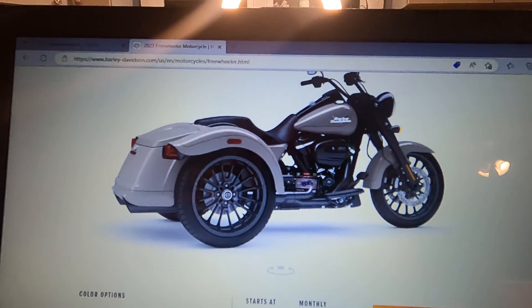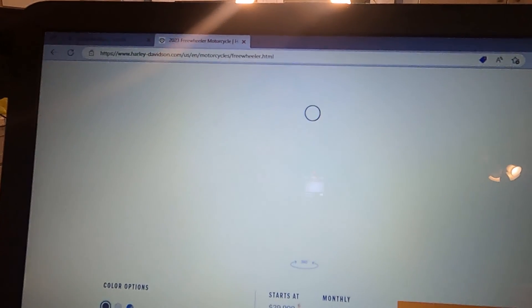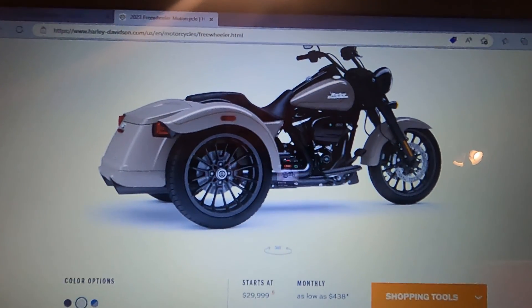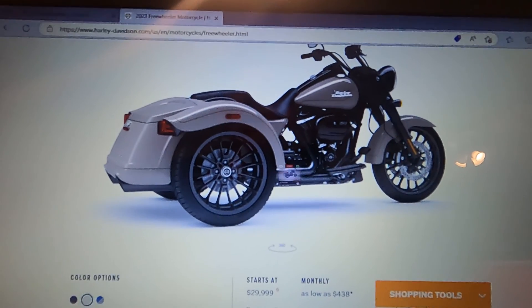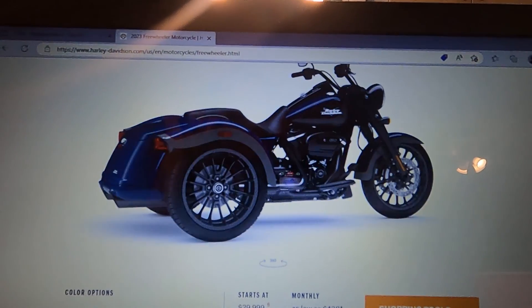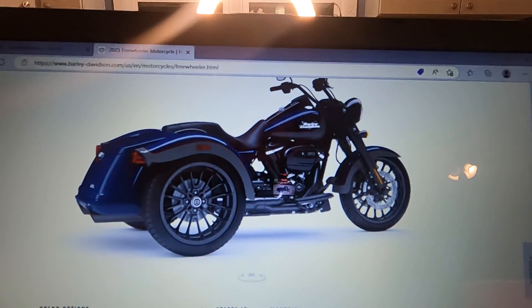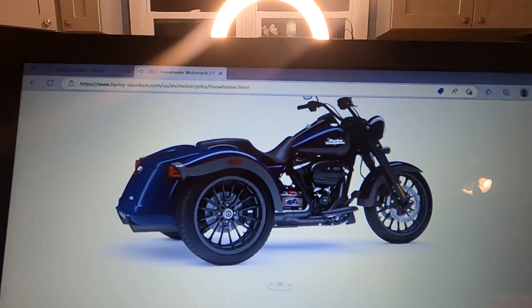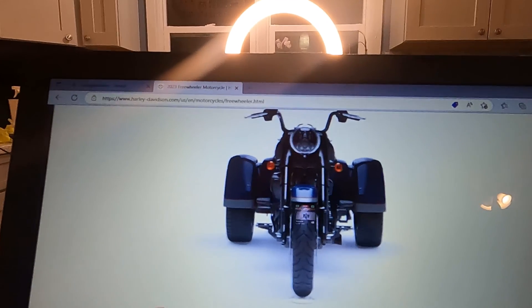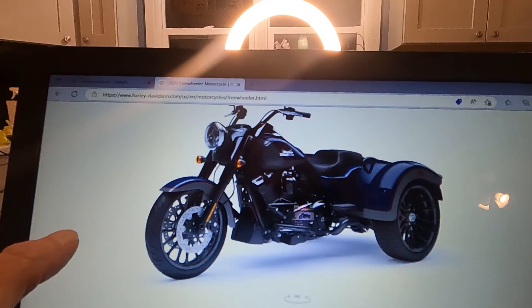The 2023 Freewheeler — it looks like you're gonna get it in vivid black, white sand pearl (I love that color on anything), and my other favorite: bright billiard blue and billiard gray. I kind of like it, I do. It's pretty slick.